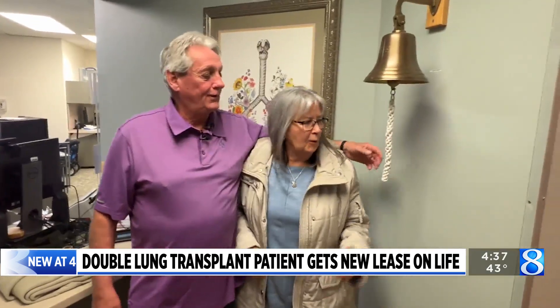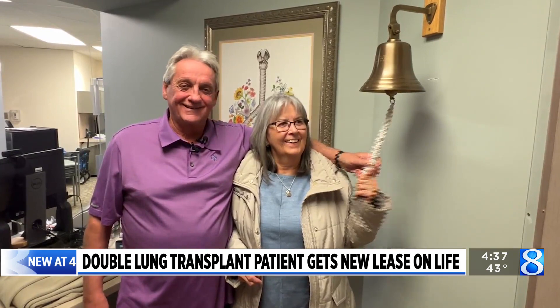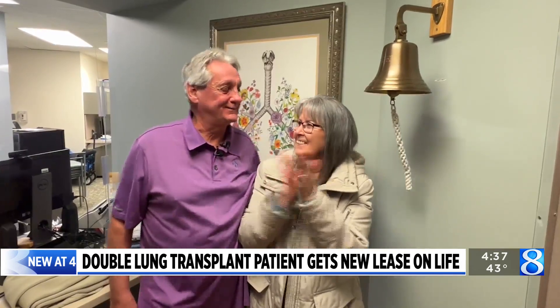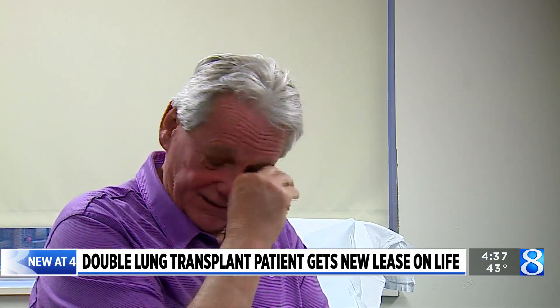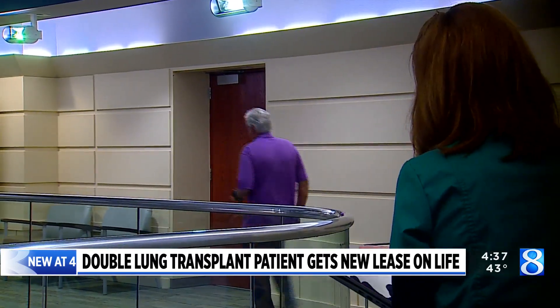At the end of the appointment, Wayne got to ring the bell to celebrate two years with his new lungs. He's encouraging more people to become organ donors and says not a day goes by without appreciating his family and his new lease on life. It's just good to be alive. In Grand Rapids, Kyle Mitchell, News 8.